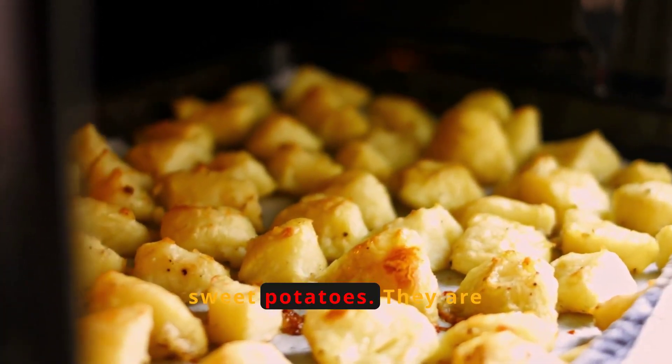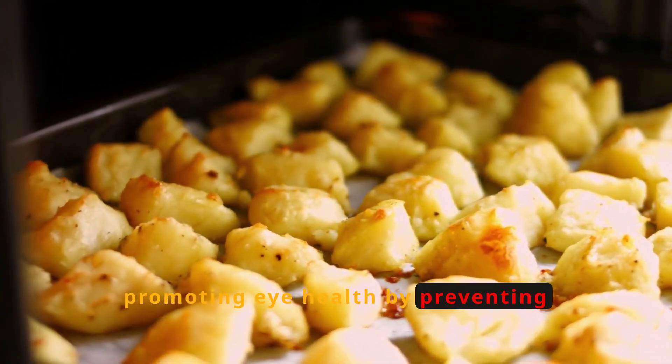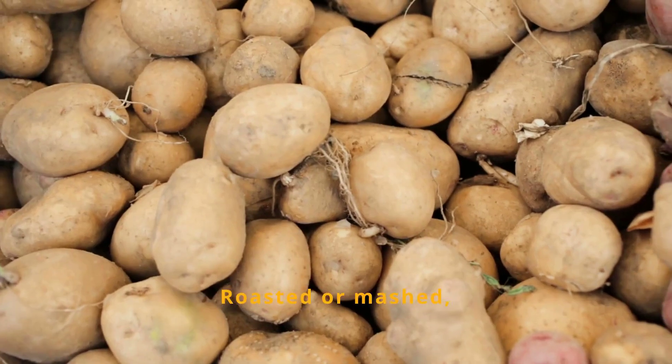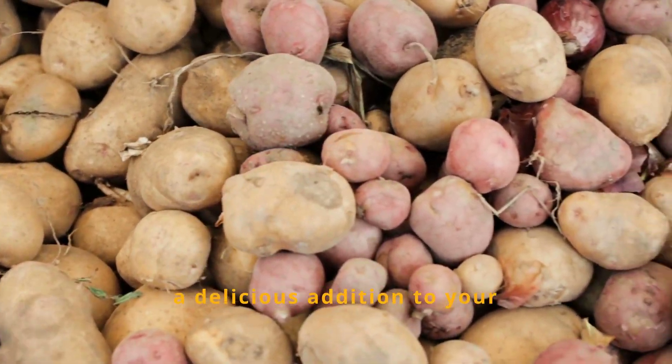Next up, we have sweet potatoes. They are packed with antioxidants and beta-carotene, promoting eye health by preventing dryness and night blindness. Roasted or mashed, sweet potatoes are a delicious addition to your diet.